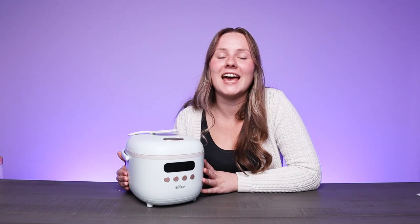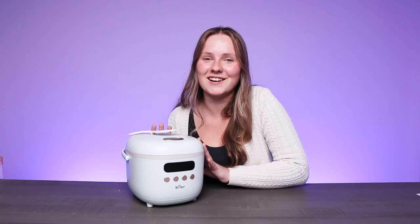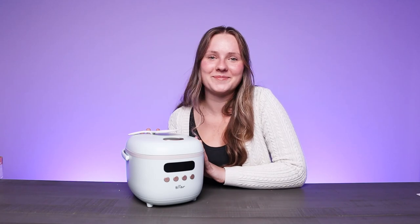What really sets this rice cooker apart is the easy-to-use control panel that makes sure your rice is cooked perfectly every single time. It has a built-in microcomputer that can sense how your rice is cooking and adjust the time and temperature accordingly. This means you can make perfect white rice, brown rice, and sushi rice with perfect ease every time.